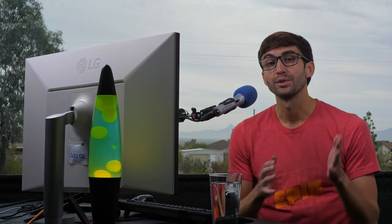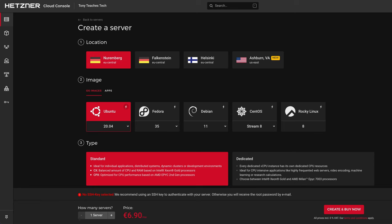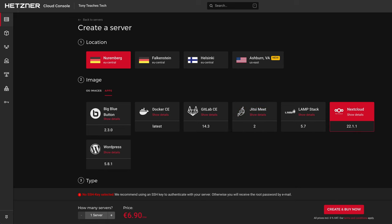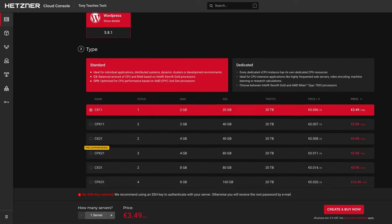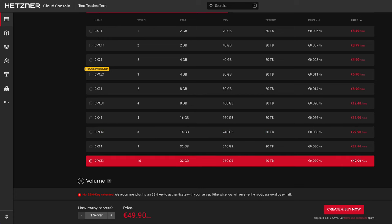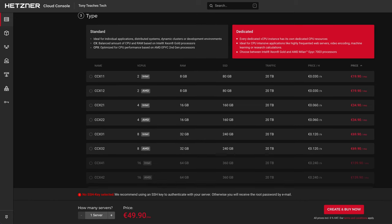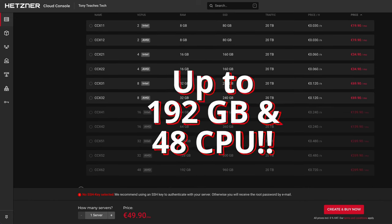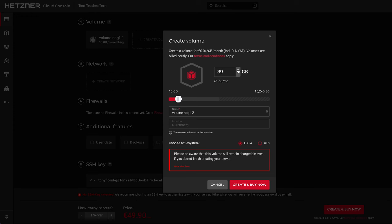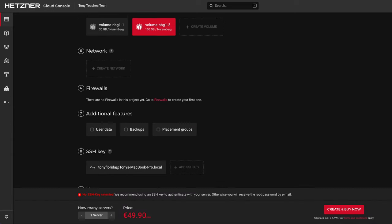When it comes time to create a server, you can pick a physical location at one of the data centers and choose one of the available Linux operating systems or one of the pre-installed applications, including WordPress and Docker. There are 10 different standard server configurations that go all the way up to 16 CPU cores and 32GB of RAM. Hetzner also offers dedicated instances with full access to the CPU, and these configurations are justifiably more expensive. You can also attach extra storage space, create a private network, and add firewall rules in addition to some other additional features.